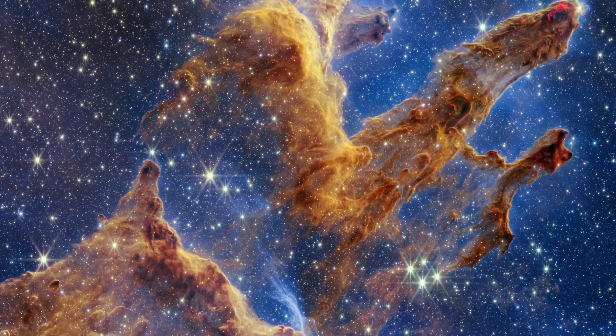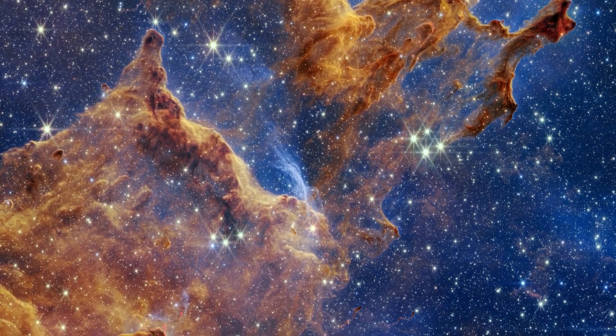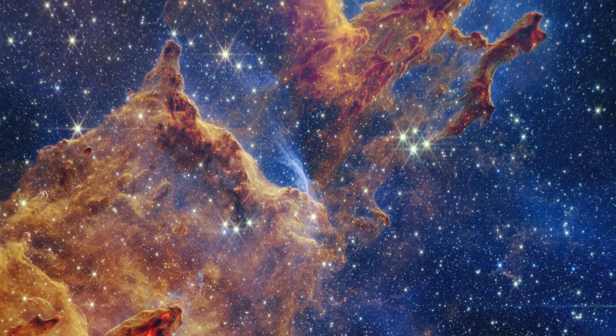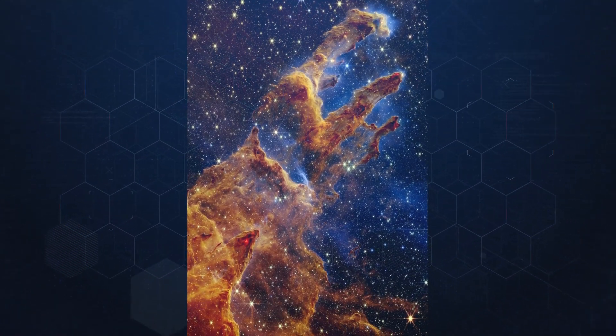The James Webb Space Telescope captured the iconic Pillars of Creation, huge structures of gas and dust teeming with stars, and the image is as majestic as one could hope. The twinkling of thousands of stars illuminates the telescope's first shot of the gigantic gold, copper, and brown columns standing in the midst of the cosmos, NASA said in a statement.